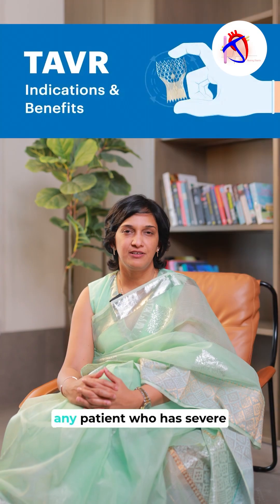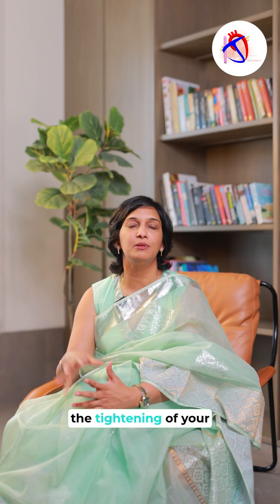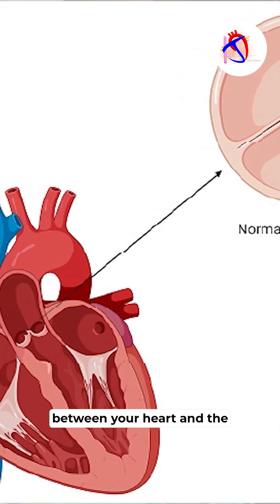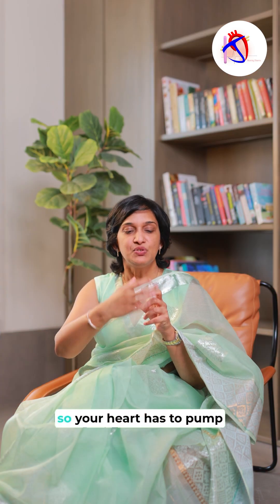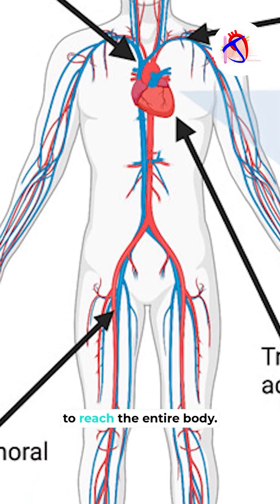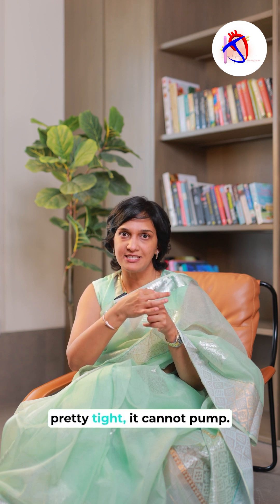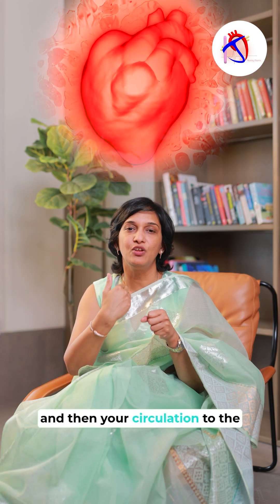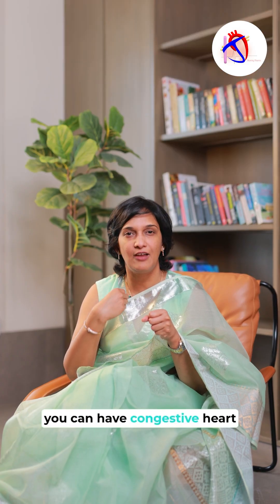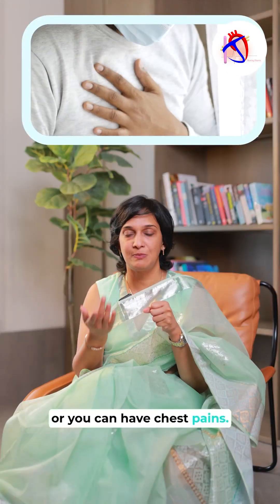Which patients actually need TAVR? Any patient who has severe aortic stenosis. Aortic stenosis is the tightening of your aortic valve — that's the major valve between your heart and the major blood vessel. Your heart has to pump against this valve for blood to reach the entire body. When this valve is tight, it cannot pump effectively and circulation to the entire body is reduced, causing passing out episodes, congestive heart failure symptoms like shortness of breath, or chest pains.